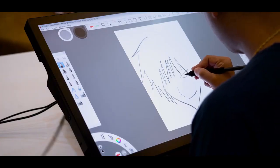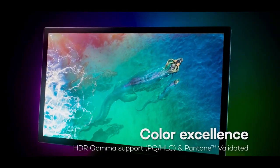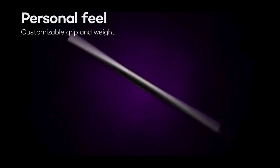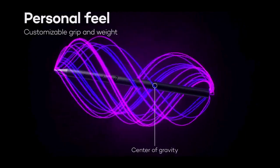It supports a wide color gamut: 99% Adobe RGB, 98% DCI-P3, and is Pantone validated too. This comes with a Wacom Pro Pen 3, which is an absolutely new design compared to the older existing ones.